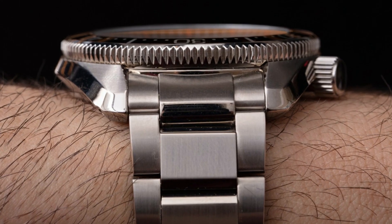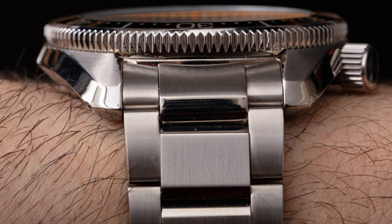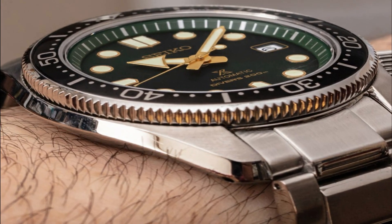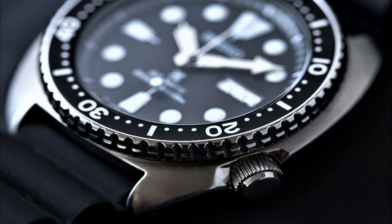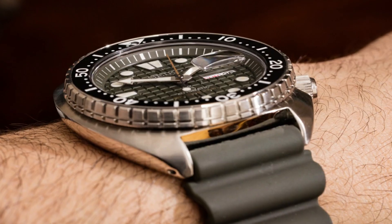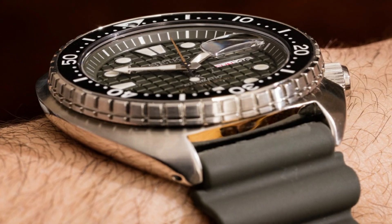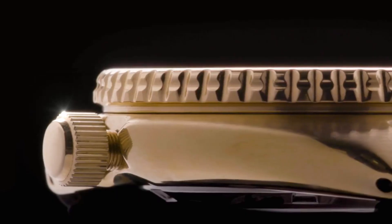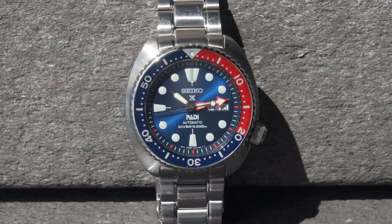Hello everyone! If you are looking for the best Seiko Diver's Watches for Men, you are in the right place. All the watch product buying links are given in the video description. Please like, comment, and subscribe to my channel for more videos and press the bell icon for new video notifications. If you have any questions, please comment in the comment section.